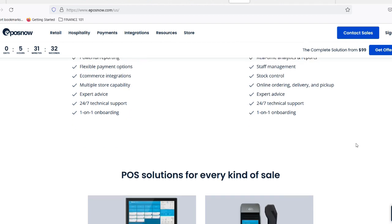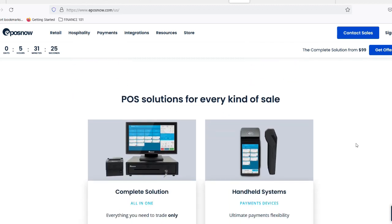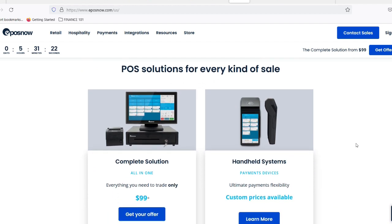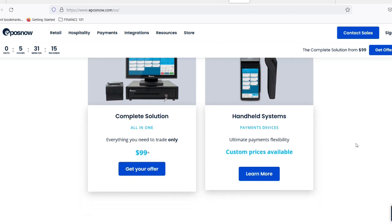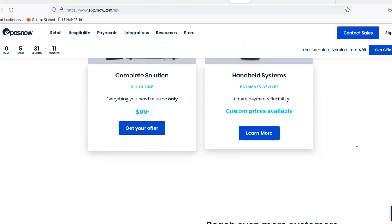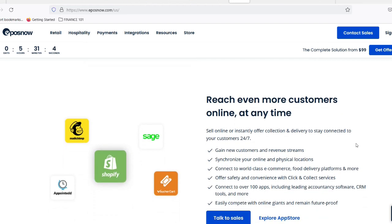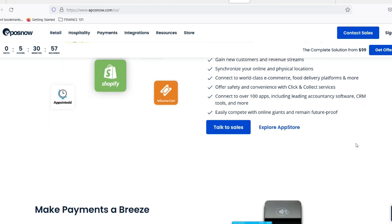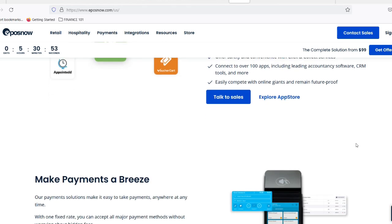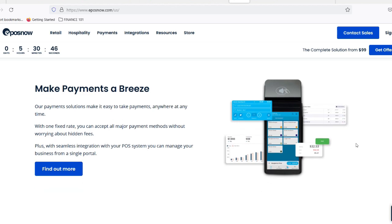Believe it or not, Amazon has been dipping its toes into brick-and-mortar retail — and here's where EPOS might play a role. Amazon Go stores use sensor technology and cameras to eliminate checkout lines; while not a traditional EPOS system, they share functionalities like automated inventory management and customer tracking. Amazon Fresh stores offer a more traditional shopping experience with cashiers, and may utilize EPOS systems for managing inventory and customer data. After acquiring Whole Foods, Amazon may also have integrated EPOS functionalities into their existing systems to streamline operations across the grocery chain.